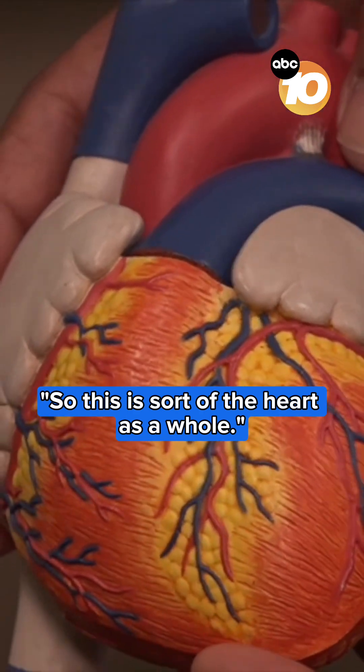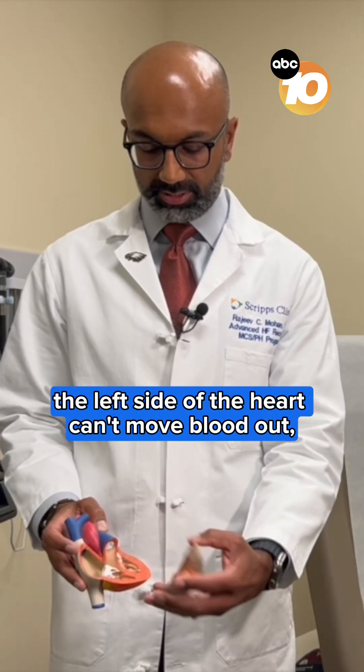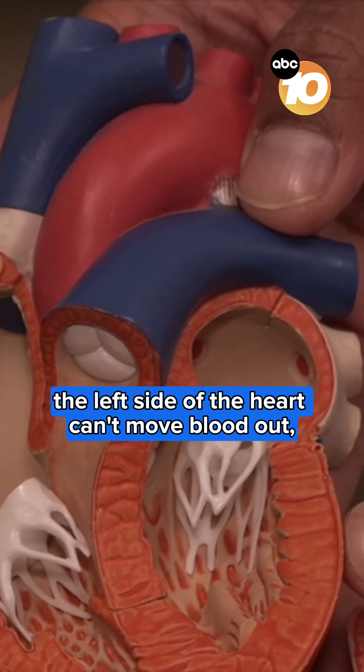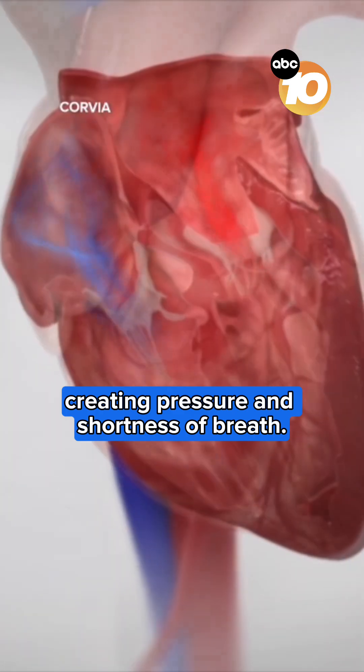So this is sort of the heart as a whole. Dr. Rajiv Mohan from Scripps Health explains the left side of the heart can't move blood out, so it sends it back to the lungs, creating pressure and shortness of breath.